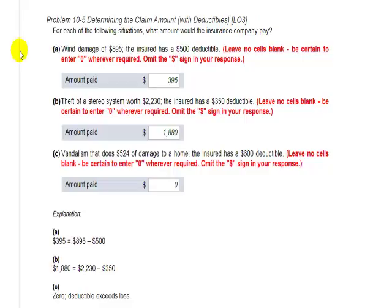Part A: we have wind damage of $895, and the insured has a $500 deductible. The difference between $895 and $500 is how much the insurance company is going to pay, which is $395.